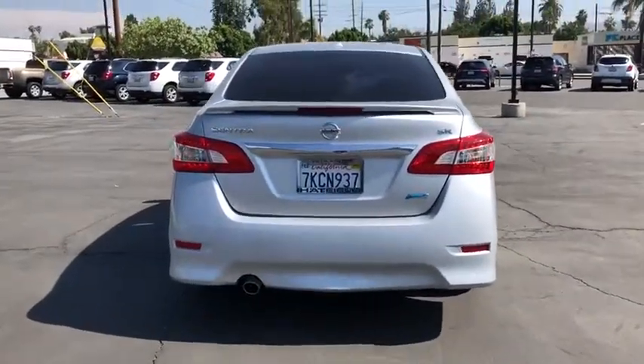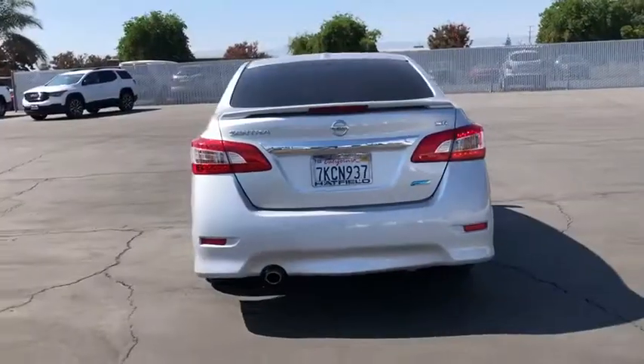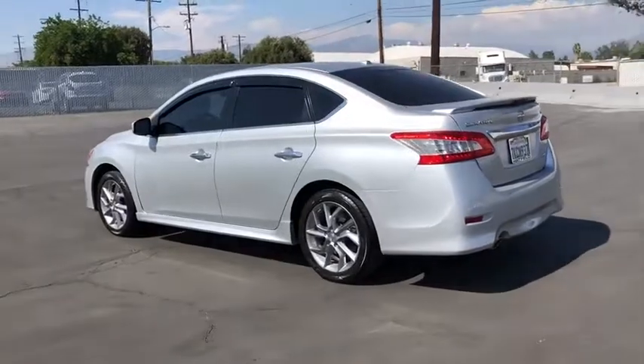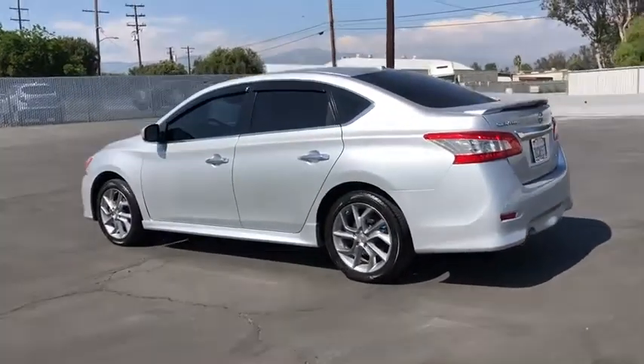Here are some of this vehicle's great options: anti-lock braking system, stability control, traction control, steering wheel audio controls, keyless entry, adjustable steering wheel, power steering.